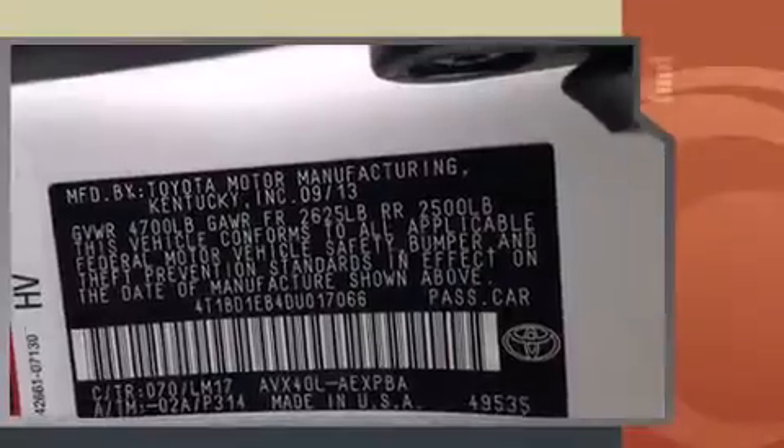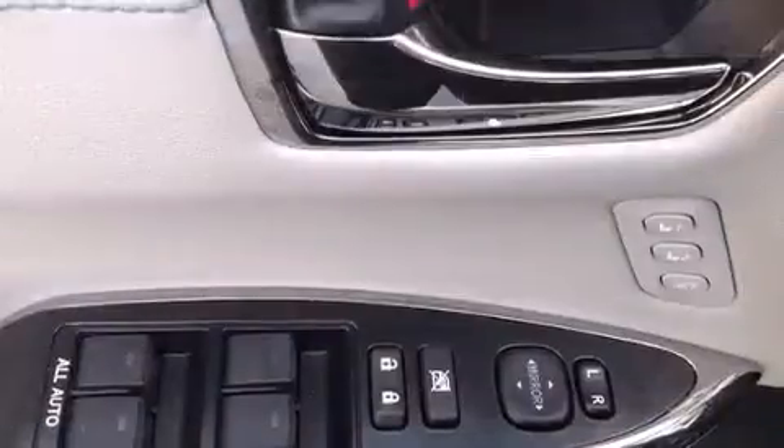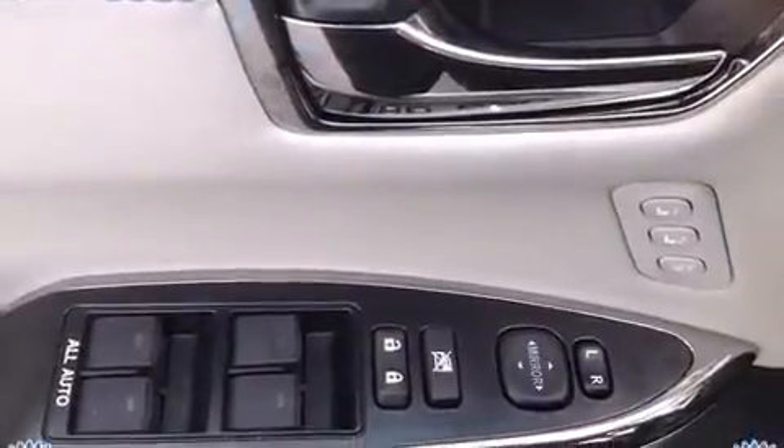Top features include power front seats, delay off headlights, a built-in garage door transmitter, heated seats, power door mirrors and heated door mirrors, and cruise control.